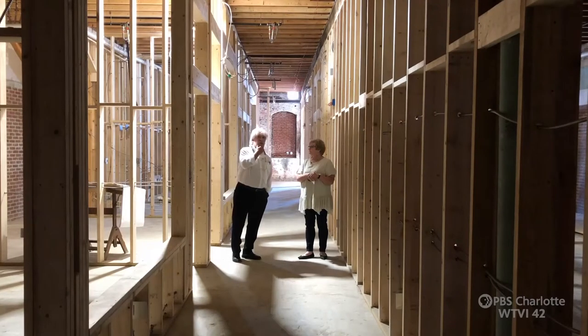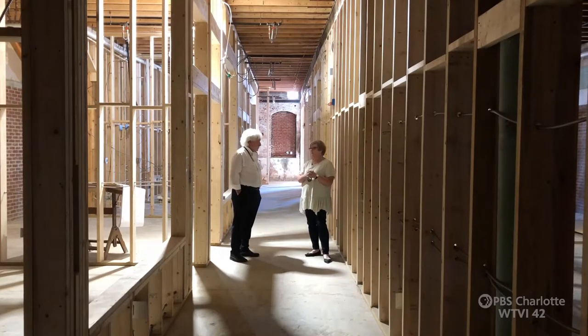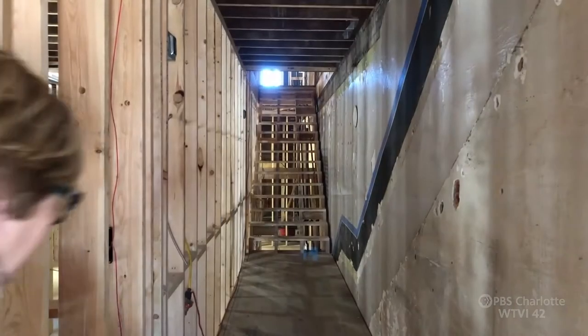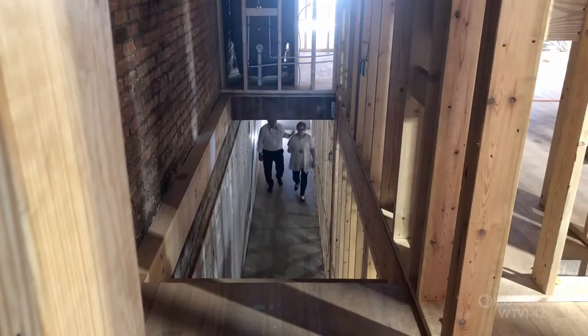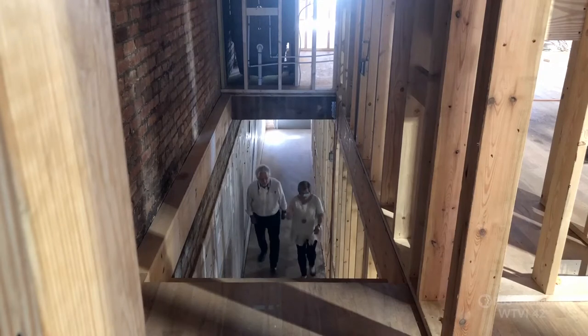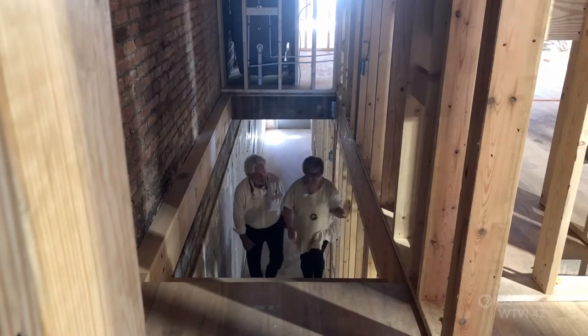How much of a difference is this going to make for downtown Cherivel? We're hoping it'll make a huge difference. We've already renovated one building and it has made a lot of difference in town. We're thinking that if we bring living space downtown, then we're going to have people downtown all the time. There's actually living space on the second floor of this old department store.